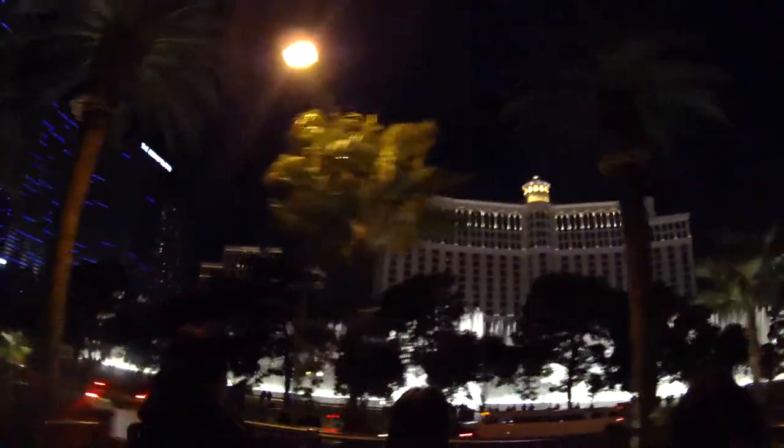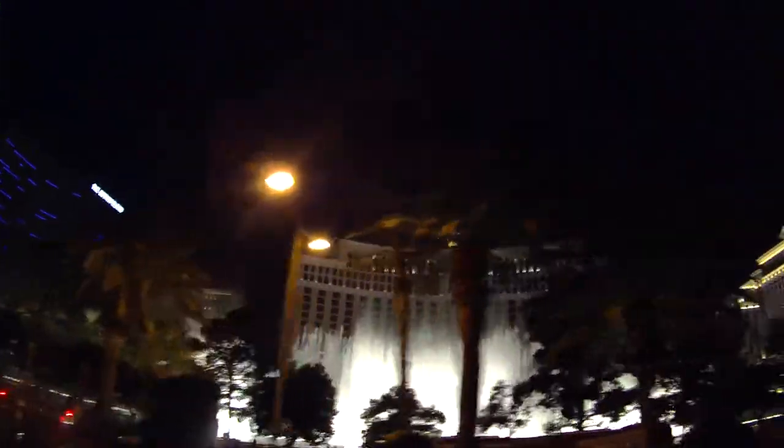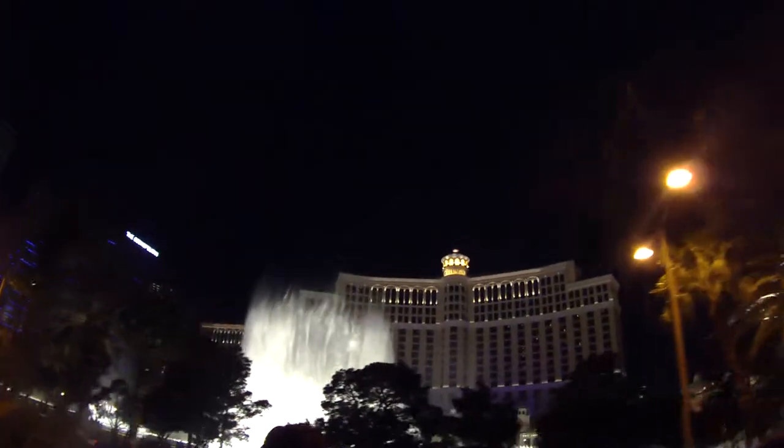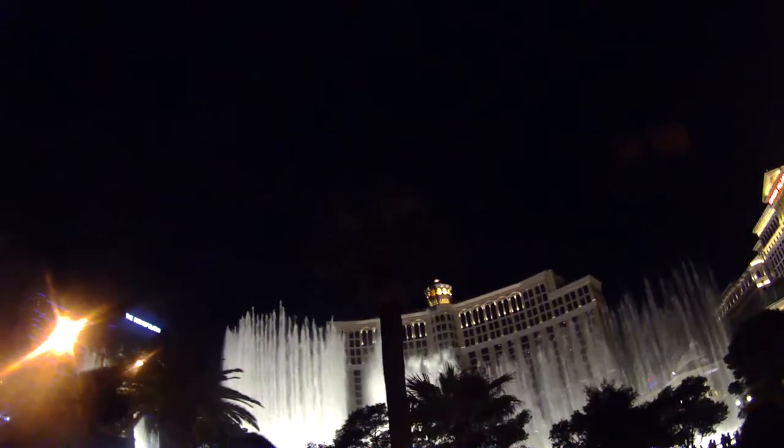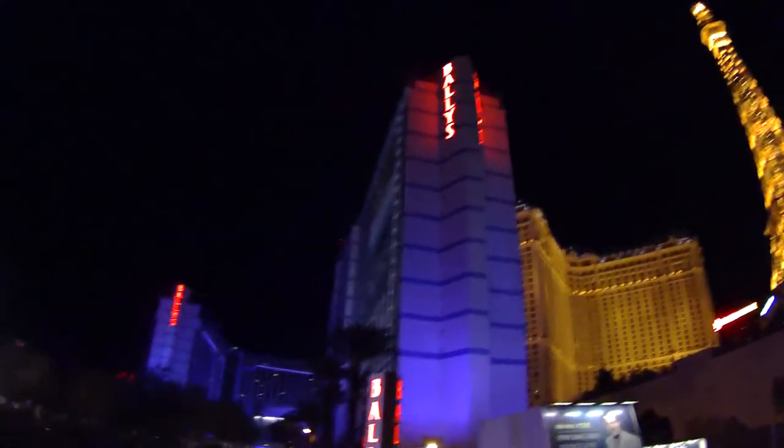The Bellagio fountains are on your right-hand side now — isn't that something? It's spectacular. The fountains go off every 15 minutes in the evening and every 30 minutes during the day. Over on our right-hand side, Bally — if you see Bally during the day it doesn't look that impressive, but in the evening it looks amazing.